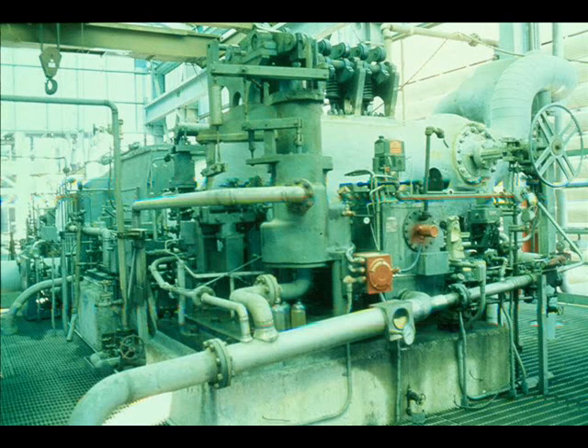Some turbines are used as prime movers, or the principal driver. This thirty-three thousand horsepower monster is used to drive a centrifugal compressor in continuous operation. As you have now seen for yourself, the range of turbine sizes is tremendous.